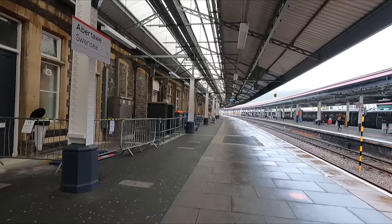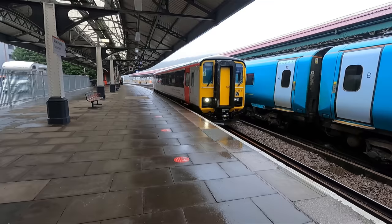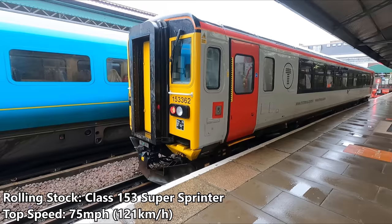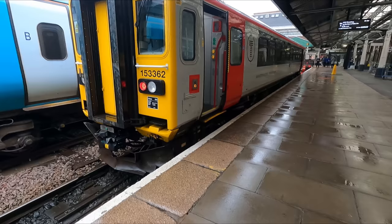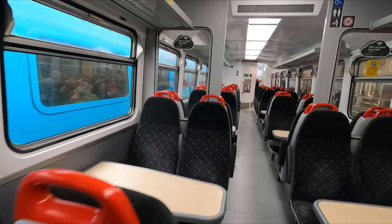It's time to head to the platform and await our train — the 13:12 to Shrewsbury. Here comes the little diesel rail car that will take us on the four-hour journey: a Class 153 Super Sprinter. These were originally built by British Rail as two-car Class 155s between 1987 and 1988, before most were converted to single-coach units just a few years later. Only standard class seating is offered, laid out in a 2-plus-2 configuration.